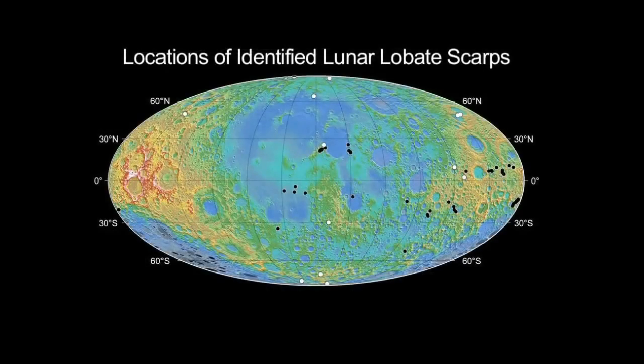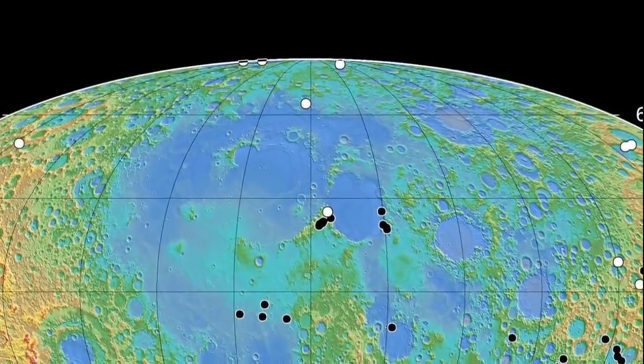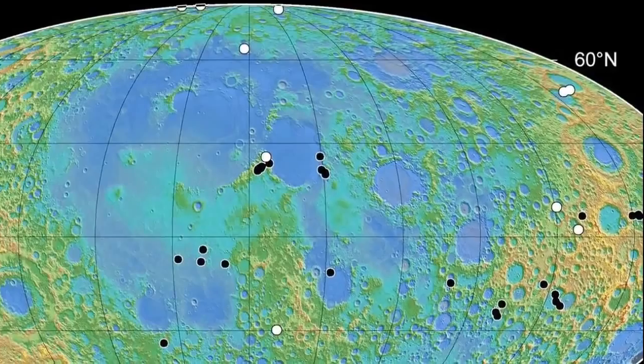Finding that the lobate scarps are globally distributed indicates that contraction of the lunar surface is happening on a global scale, and this is critical knowledge to understand the geologic history of the moon.